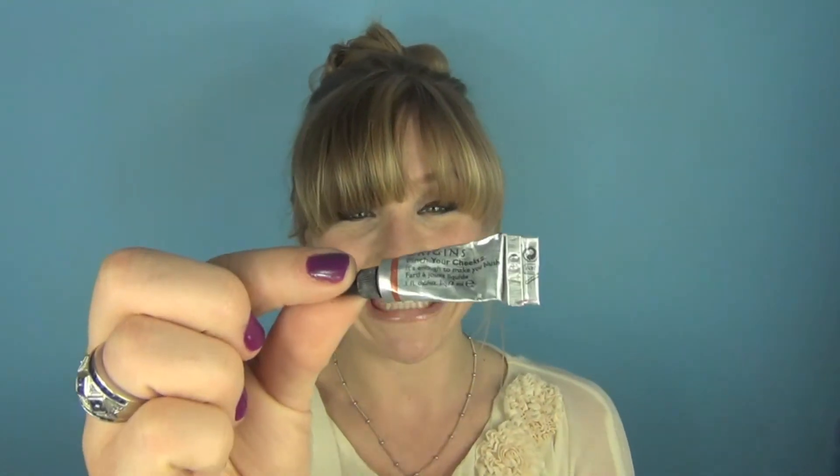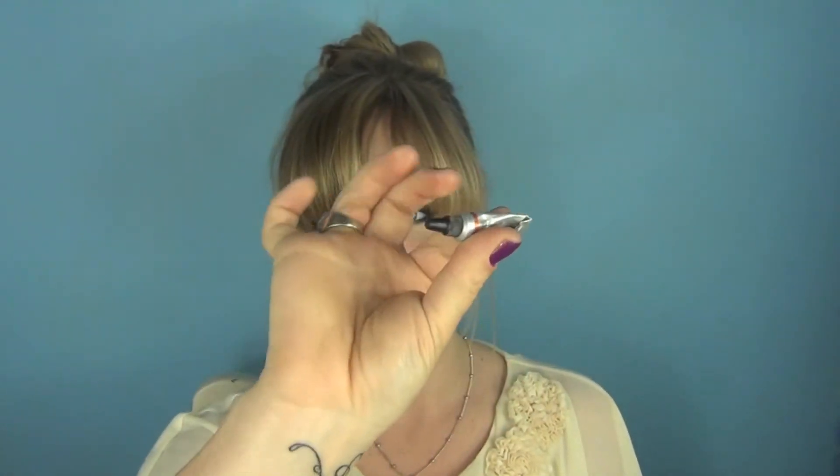Next is a cheek tint. The reason I choose a cheek tint is because you can use it on your cheeks and on your lips as well. This one is Coral Berry — it's Pinch Your Cheeks by Origins and it's teeny tiny. It literally fits in the palm of your hand and goes right into your handbag. You only need a small amount on the apples of your cheeks and a little bit to stain your lips — that's all you need.